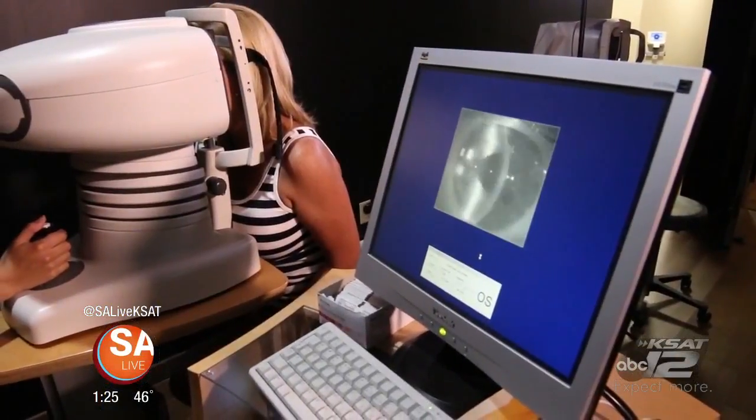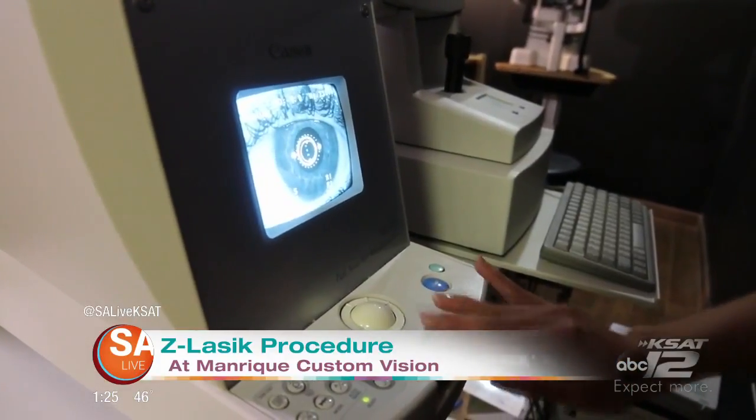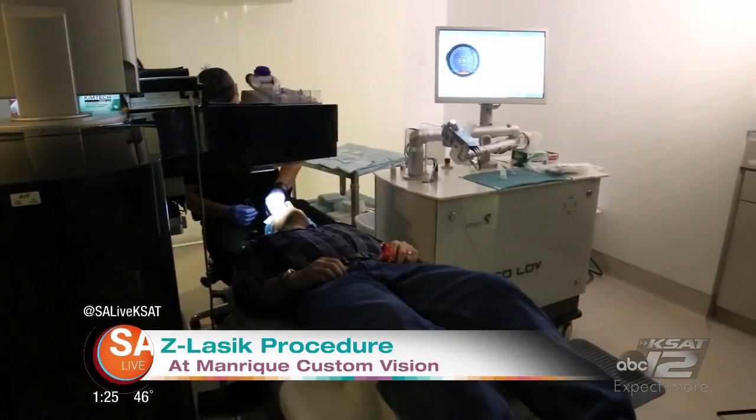And this is the Z-LASIK? That's right. Dr. Manrique has done this how many times? We've done over 43,000 LASIK procedures. He's probably done around 25,000 Z-LASIKs.